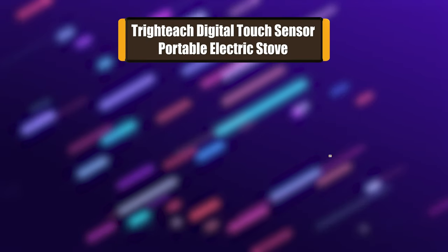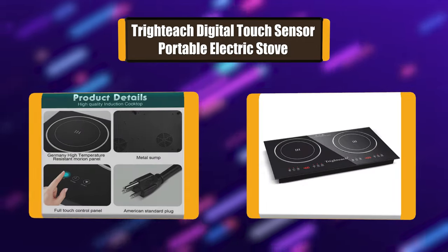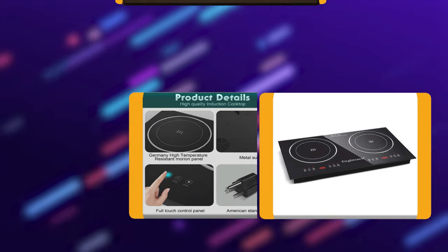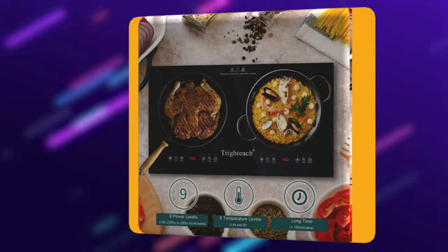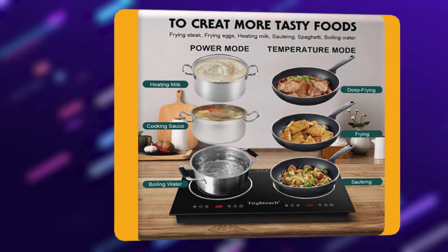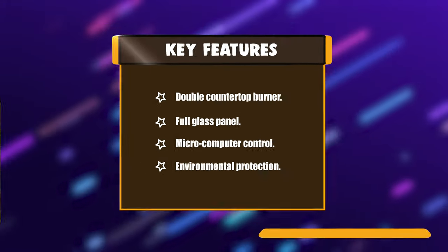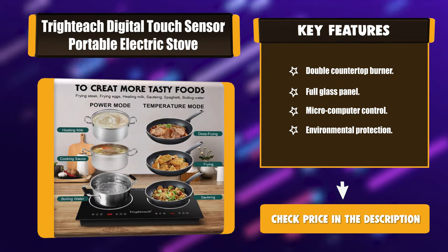Number 6: Tridich Digital Touch Sensor Portable Electric Stove. This electric stove has a digital LED sensor touch control panel, sensitive to touch and easy to operate. With an ultra-thin design, it's lightweight and portable for easy handling and storage. This induction cooktop burner uses electromagnetic induction technology — instead of heating the cooktop, it produces heat directly in the cookware. Key features: double countertop burner, full glass panel, microcomputer control, environmental protection.